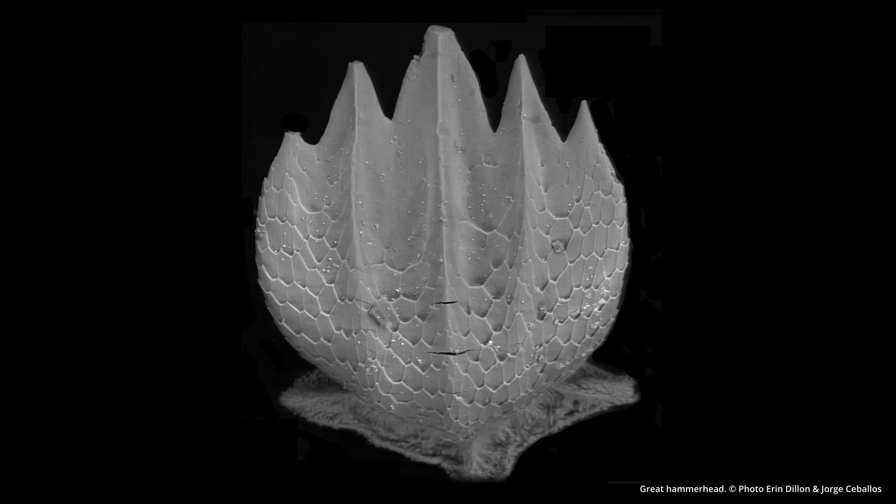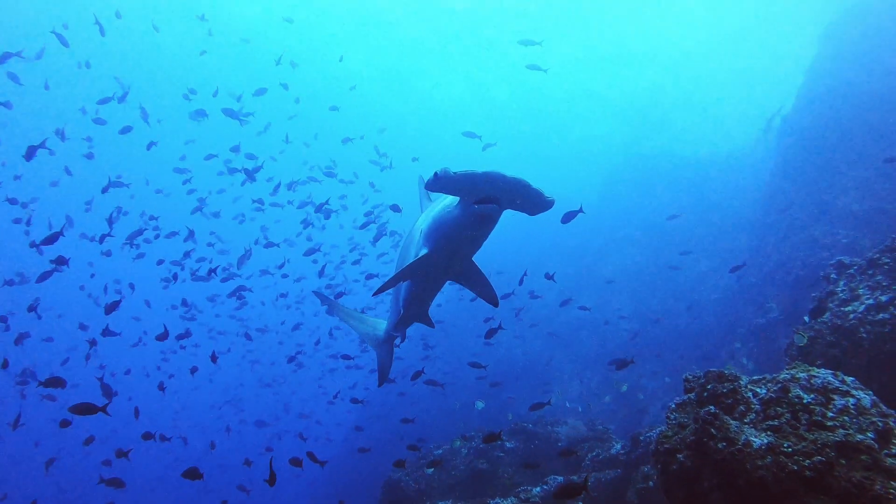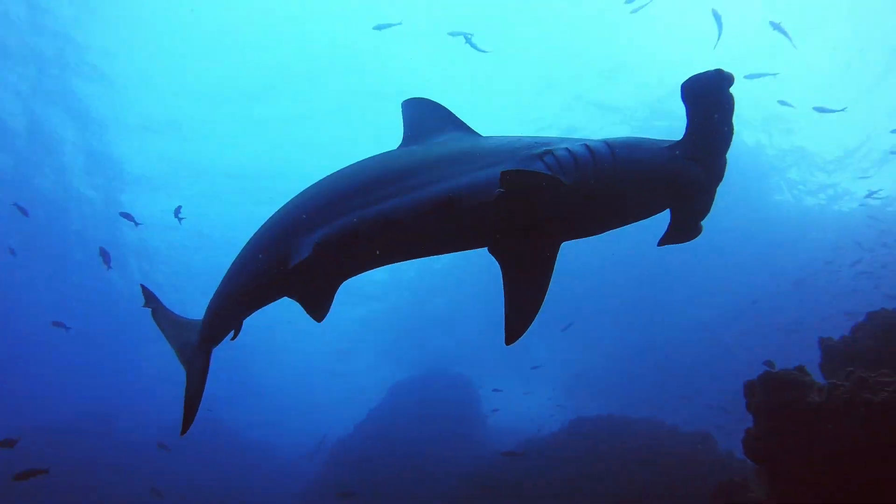Sharks and rays actually have lots and lots of rows of teeth-like scales known as denticles. These denticles are really important for sharks and rays as they improve their hydrodynamics in the water, meaning that the water can flow really easily off their scales and it reduces the drag.